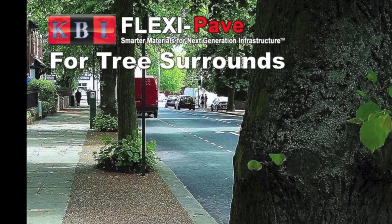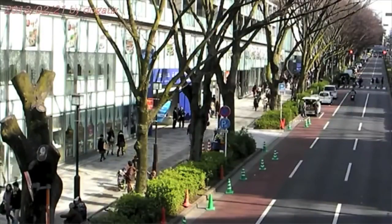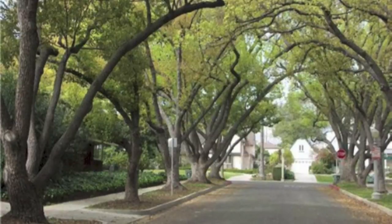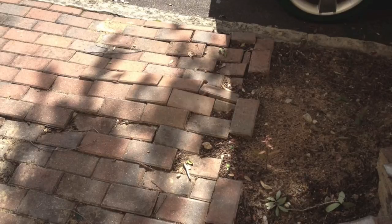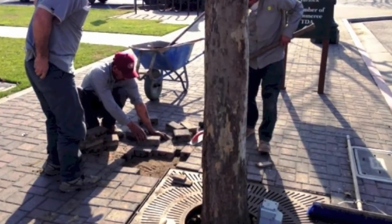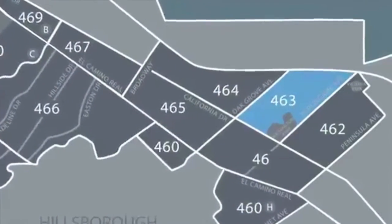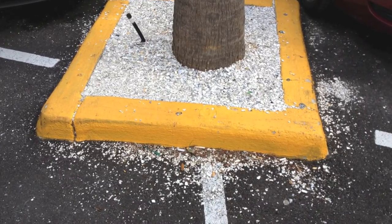Tree-lined streets — every state has them, in our cities and in our neighborhoods. Trees bring serenity and nature into our busy lives. However, problems emerge as the trees mature because they are often planted too close to sidewalks and streets. Like many urban infrastructure elements, the initial project is frequently given more thought than the long-term aspects of maintenance and growth.